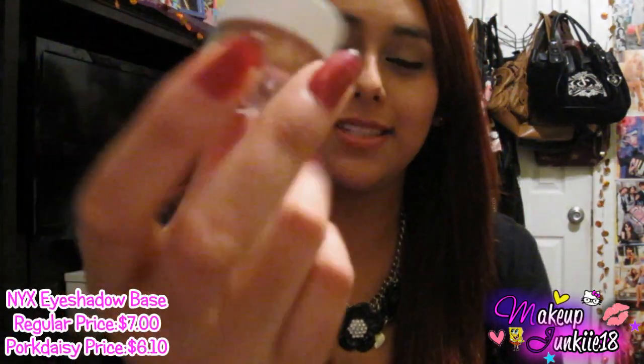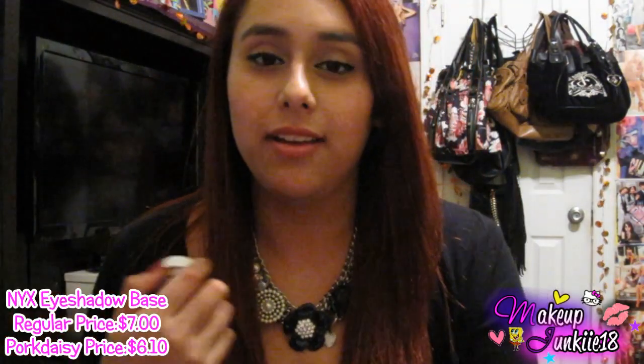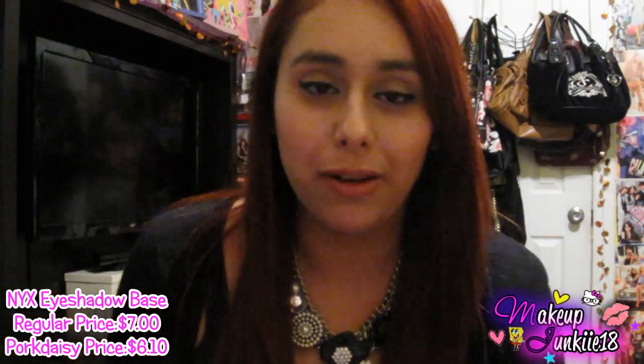The first thing I chose is something I've seen lots of girls use here on YouTube, especially in their tutorials, and that's the NYX eyeshadow base. I have the jumbo pencil in Milk, and sometimes using that white jumbo pencil can be a little harsh because it's so white.